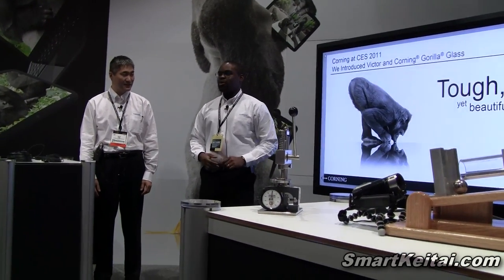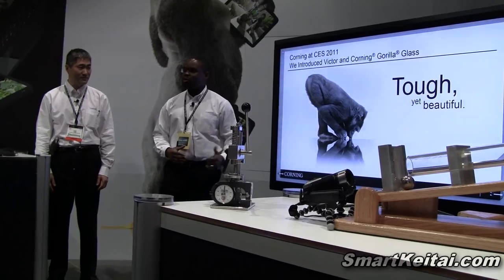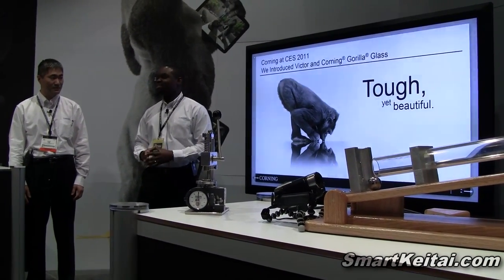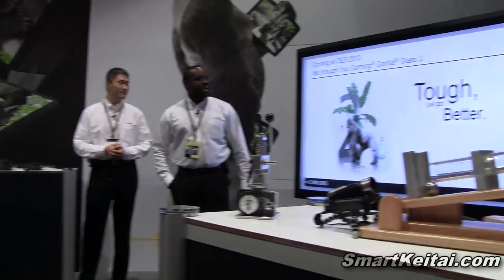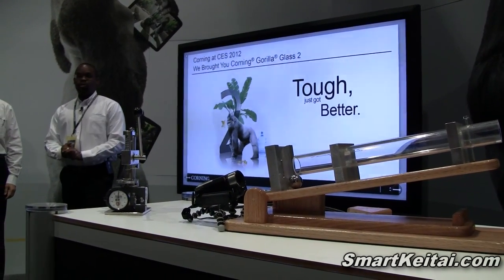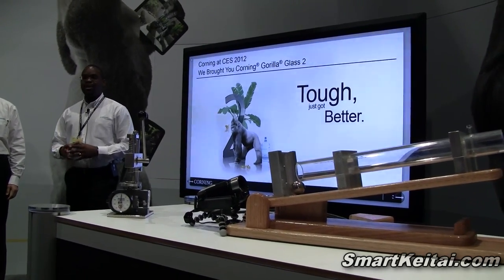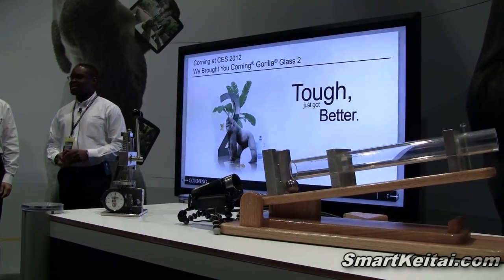Starting out in 2011, Corning came here to CES and we introduced you to Gorilla Glass and to Victor. We introduced you to a slogan — get beautiful. Then in 2012, we came here with Gorilla Glass 2, which allowed you to go up to 20% thinner but still have the same great damage resistance as Gorilla Glass 1.